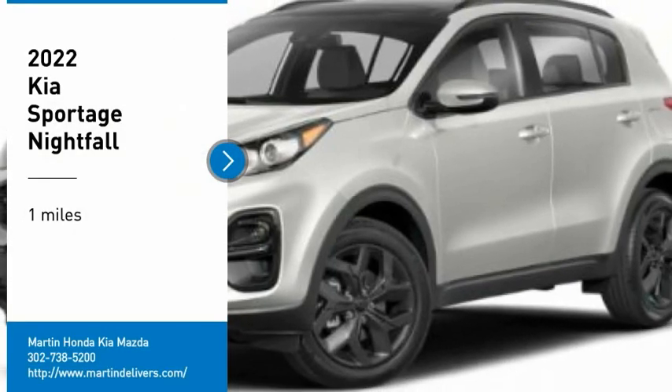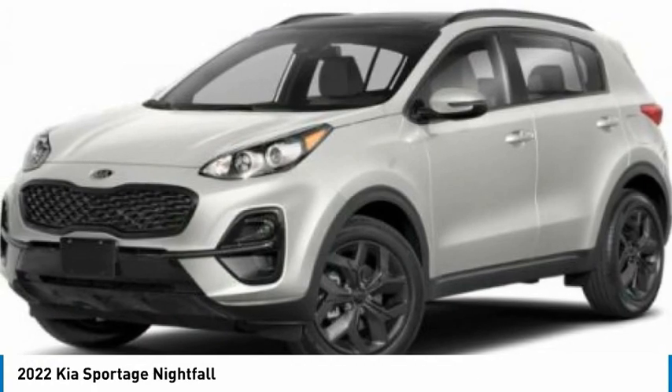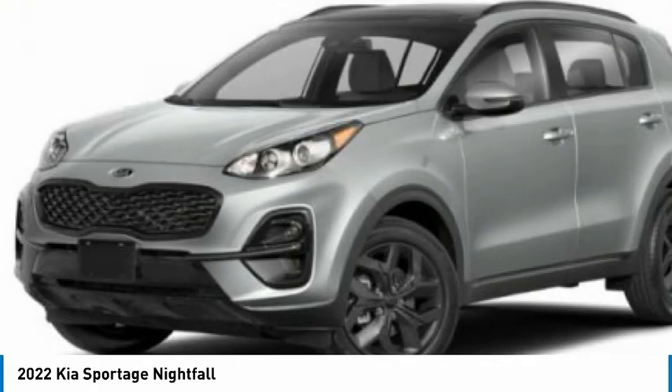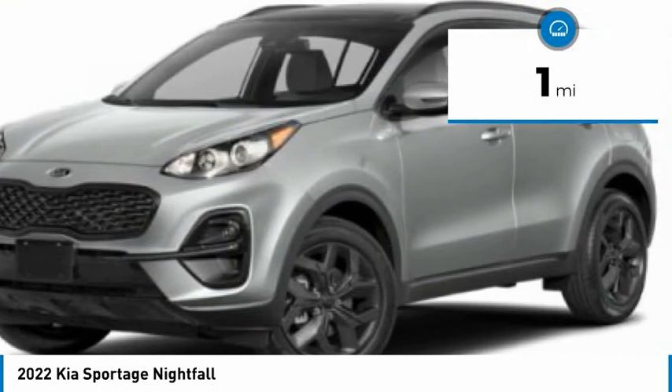We are pleased to show you the 2022 Sportage. With its sleek and stylish exterior and its roomy feature-laden interior, the Sportage both looks good and performs well on the road. This vehicle has less than 100 miles.